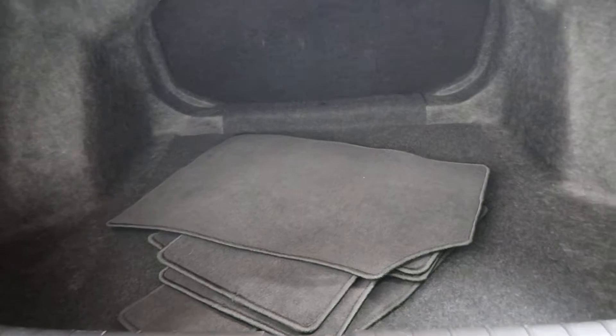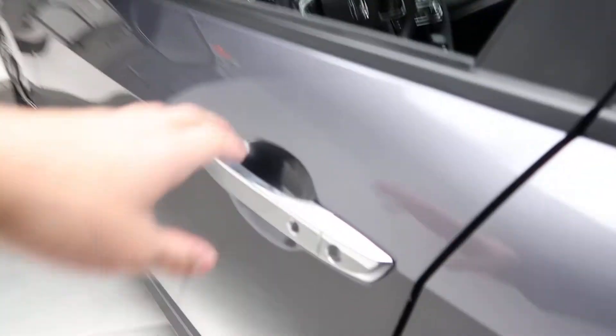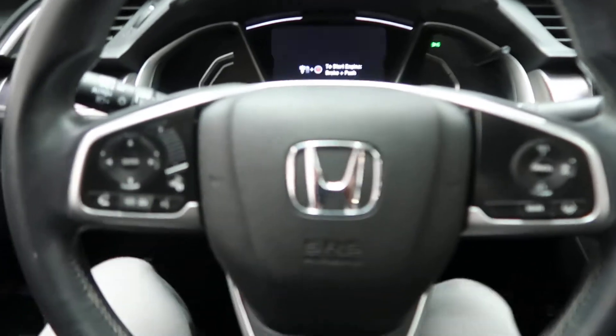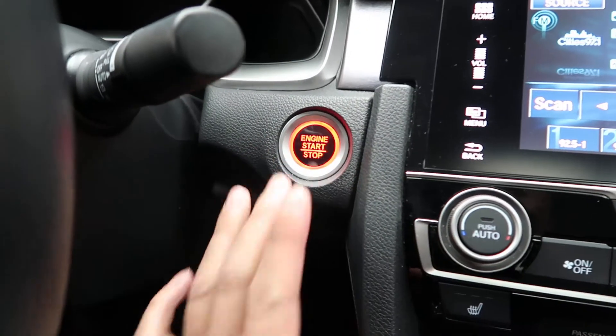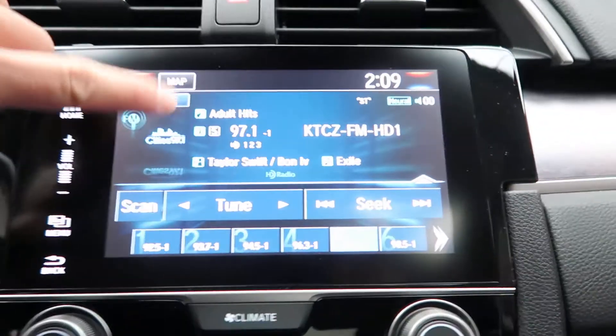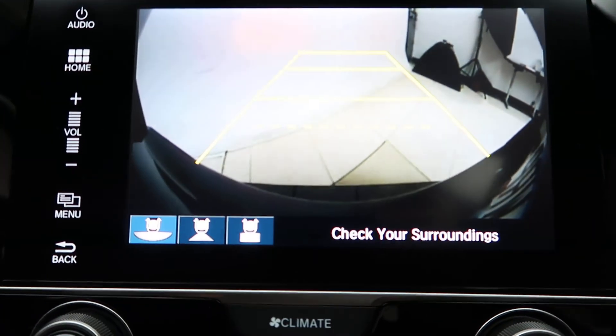Clean set of floor mats. Come alongside. This one does come with keyless entry. Power windows. Power seats. And we've got our steering wheel controls with Bluetooth capabilities. Push touchscreen media display. Rearview backup camera.